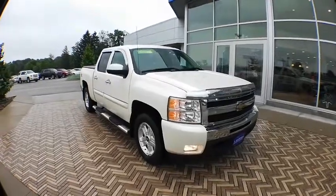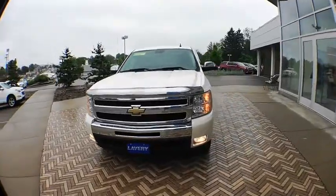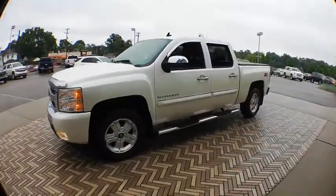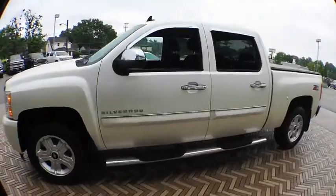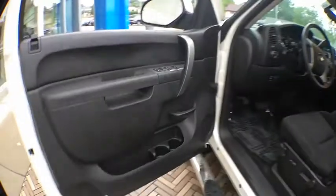2011 Chevrolet Silverado 1500. The Chevy Silverado 1500 is the perfect combination of functionality, reliability and technology. The impressive interior is simply another reason that the Chevy Silverado is a top choice among truck buyers.